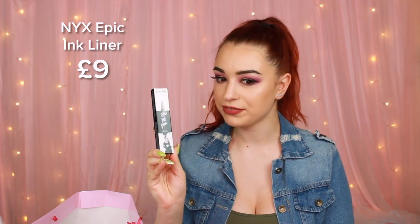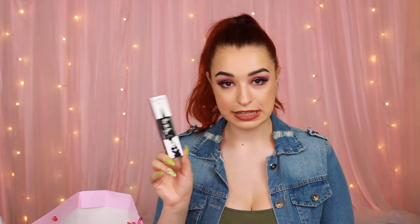Next thing we have is the NYX Epic Ink Liner, which I can definitely appreciate. This has been my ride-or-die for the past two years. It's just amazing. If you haven't tried this before — it's really good, it's resistant, and it's precise.